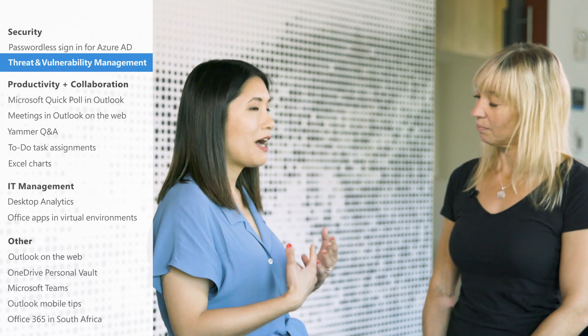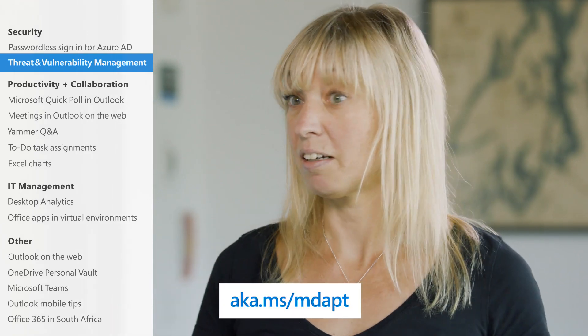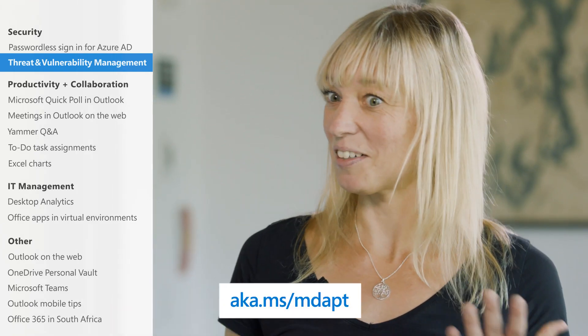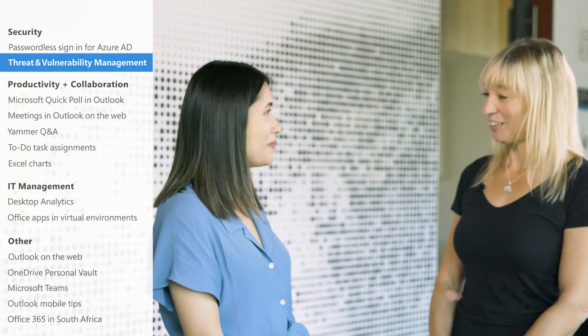And if I don't have Microsoft Defender ATP, how can I try this out? Customers can actually sign up for a trial — just go to this link, sign up, and start discovering threats, vulnerabilities, and misconfigurations on their endpoints. Awesome — thanks so much for joining us today. Thank you.